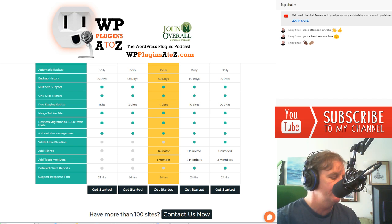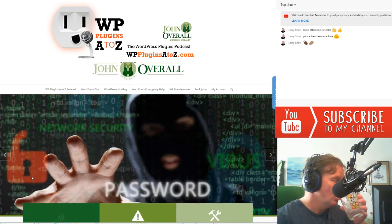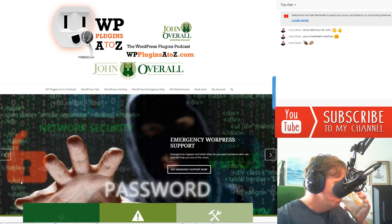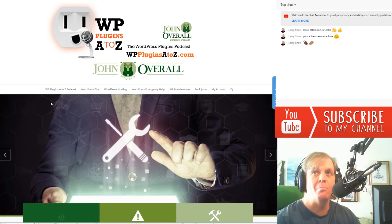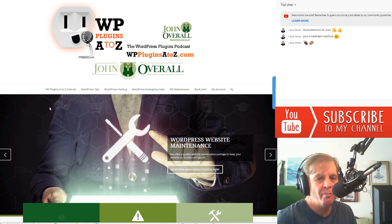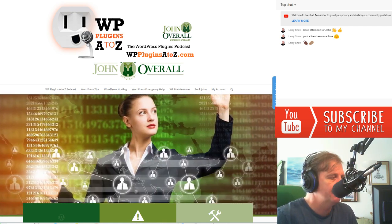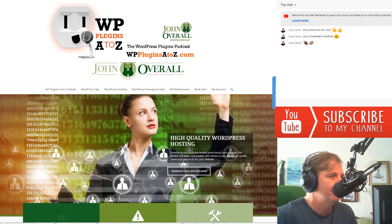This episode is brought to you by johnoverall.com. Take the work and worry out of maintaining and caring for your WordPress website. Johnoverall.com has 20-plus years of experience and offers hosting, maintenance programs, emergency support, and more to keep your site up to date and running smoothly. We offer free estimates and only bill you for the time used, not by the block. Visit johnoverall.com.